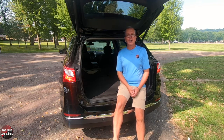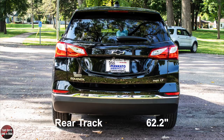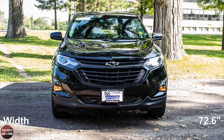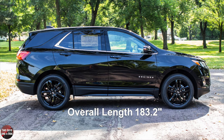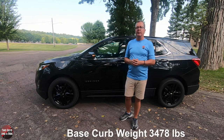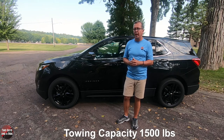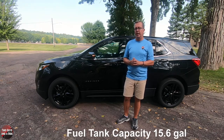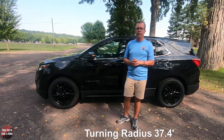Let's talk about the dimensions. Front track is 62.2 inches, rear track 62.2 inches, overall width 72.6 inches, overall length 183.2 inches, overall height 65.4 inches, wheelbase 107.3 inches. Curb weight is 3,478 pounds, ground clearance 7.9 inches. It's capable of towing 1,500 pounds and has a fuel tank capacity of 15.6 gallons. Its turning circle is 37.4 feet.